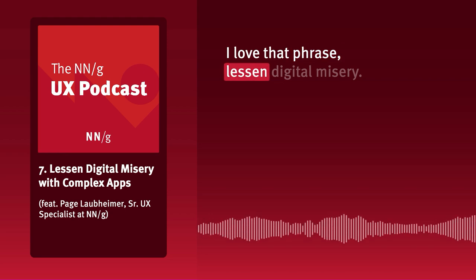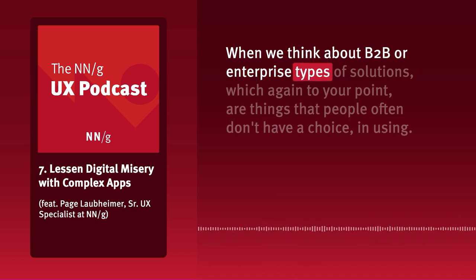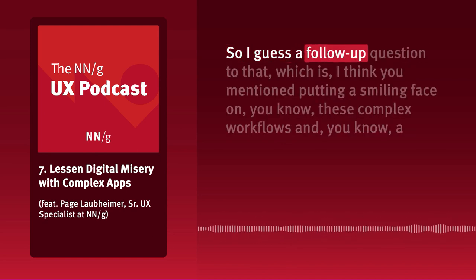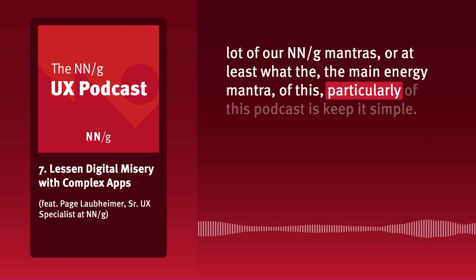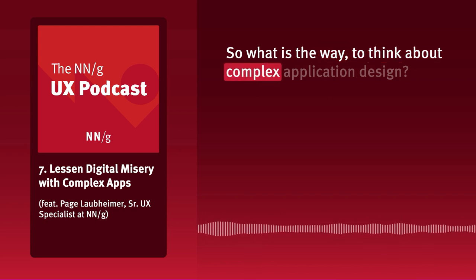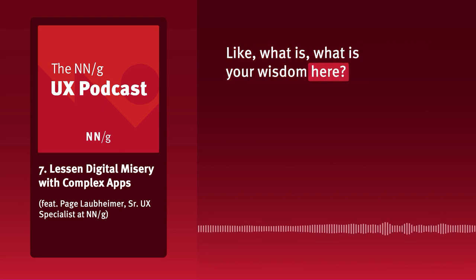I love that phrase, 'lessen digital misery.' When we think about B2B or enterprise solutions that people often don't have a choice in using, and given that a key NNG mantra of this podcast is 'keep it simple' — what is the way to think about complex application design? How does one simplify a complex workflow when it's complex by default? Does one simply simplify?